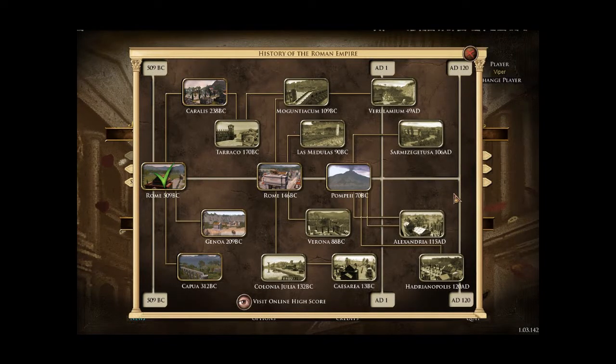Ok hi guys and welcome back to part 2 of VoIP 10. So let's play Imperium Romana. The start point was 509 BC and that was Rome, and we've completed that.